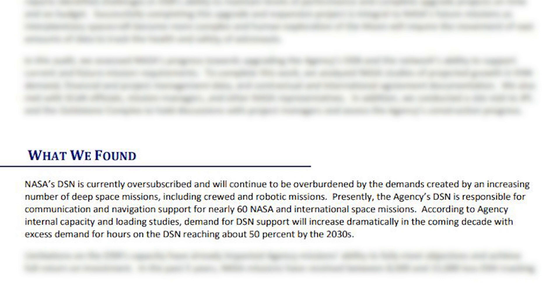They were quoted saying: NASA's DSN is currently oversubscribed and will continue to be overburdened by the demands created by an increasing number of deep space missions, including crewed and robotic missions. Presently, the agency's DSN is responsible for communication and navigation support for nearly 60 NASA and international space missions. According to agency internal capacity and loading studies, demand for DSN support will increase dramatically in the coming decade, with excess demand for hours on the DSN reaching about 50% by the 2030s.